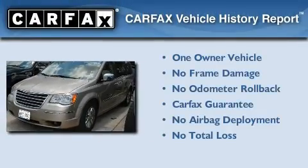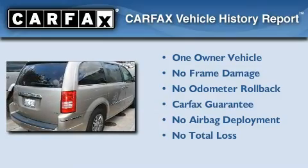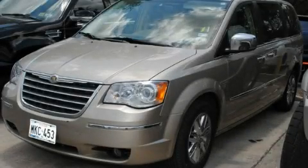This Chrysler has had only one owner, and it qualifies for the Carfax buyback guarantee. This automobile won't last long at this price. Call and arrange a test drive now.